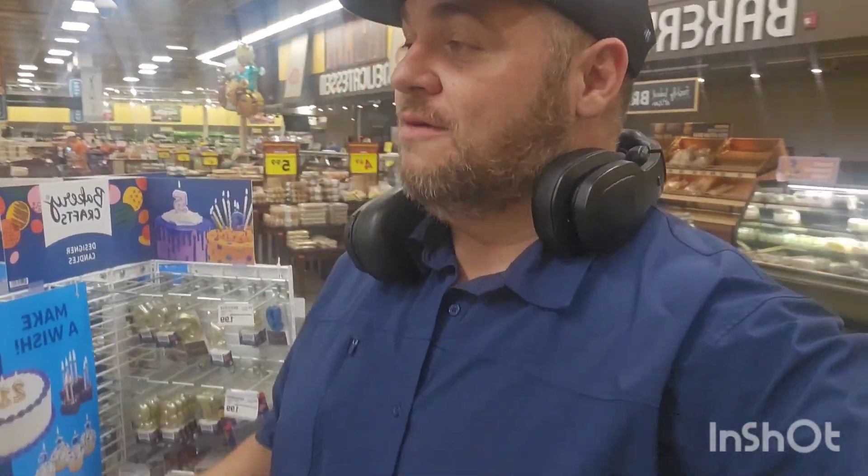What's going on everybody, welcome back to my channel. Today I'm over here at Kroger fixing to stock my truck up for the week. I'm gonna bring you through exactly what I buy through the week here in my truck, so let's get into it.